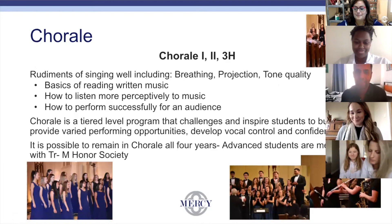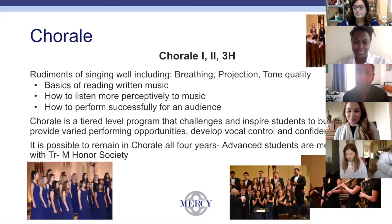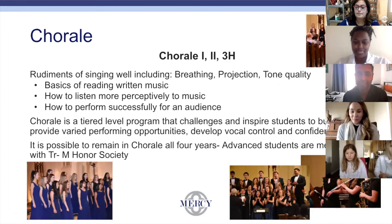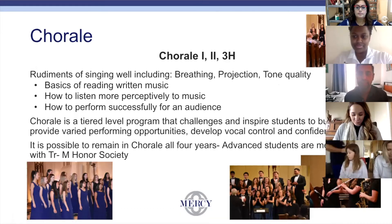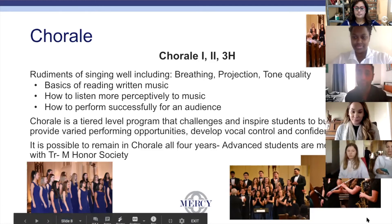Hi everybody, I'm Mr. Cervantes and I teach chorale, also known as choir. I love to teach vocal technique — how to sing and make it sound nice. I like to teach proper breathing and confidence; I think choir builds a lot of confidence. I teach you how to read music and how to learn to perform in front of people — it's a great skill to have.